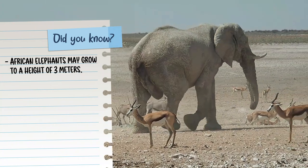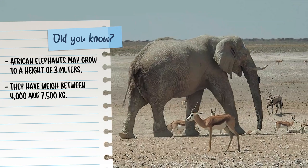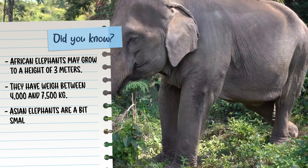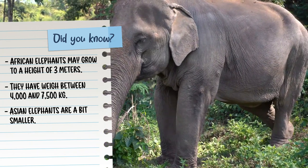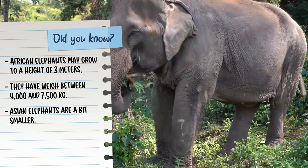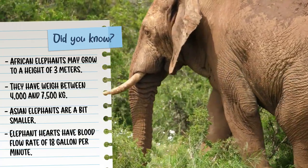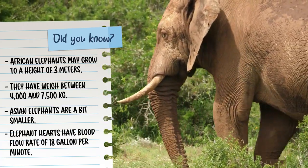African elephants may grow to a height of 3 meters and weigh between 4,000 to 7,500 kilograms. Asian elephants are a bit smaller, growing to a height of 2.7 meters and weighing between 3,000 and 6,000 kilograms. An elephant's heart typically weighs 22 pounds.